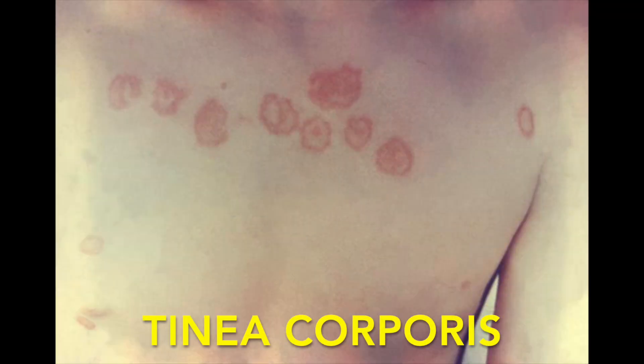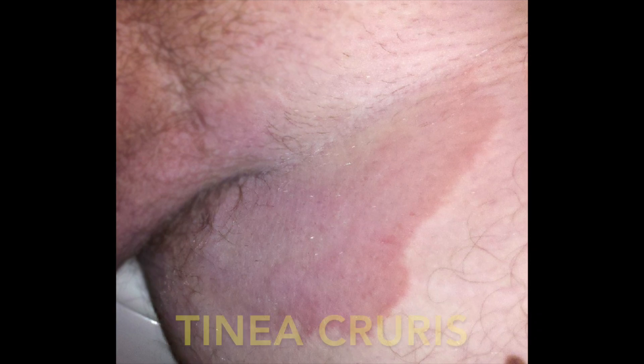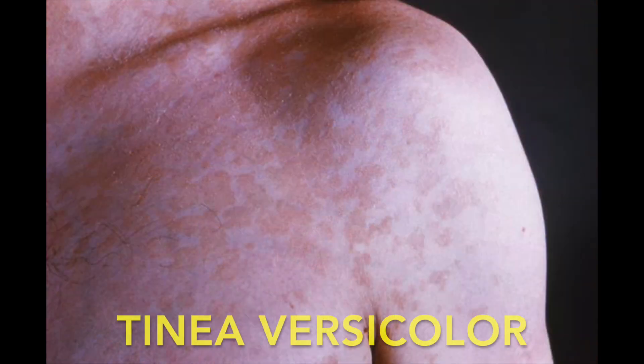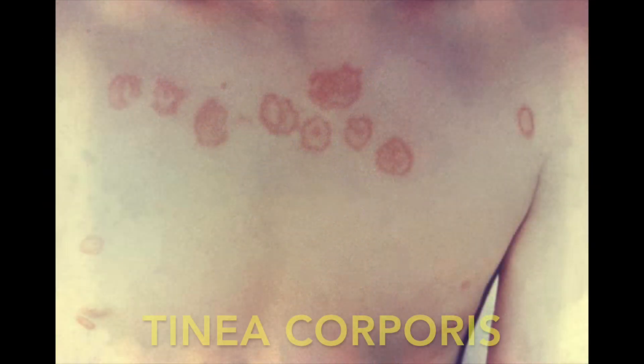There's tinea corporis, or literally tinea of the body; tinea capitis, or tinea of the head; tinea cruris, also known as jock itch, which is tinea in the groin region; tinea pedis of the feet; and tinea versicolor, which is tinea that's widespread, usually over the chest or the back. Today we're going to talk about ringworm on the body — tinea corporis.